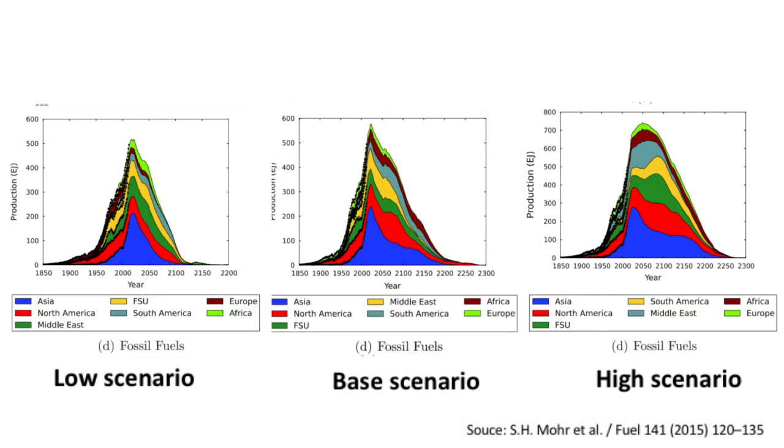Well, there's a variety of estimates out there for when oil, coal, and gas will peak and decline. One analysis shown above uses a low, base, and high scenario. The low scenario has things peaking around now and the high scenario in about 50 years, mostly supported by vast amounts of natural gas. The low scenario would be very good news for climate but bad for economies, and the high scenario would be the opposite.